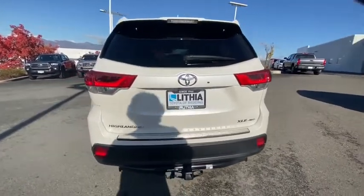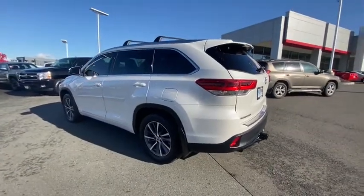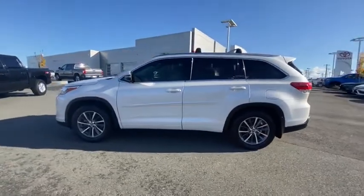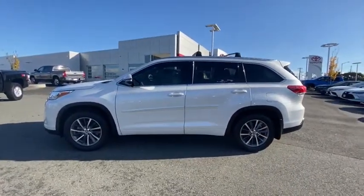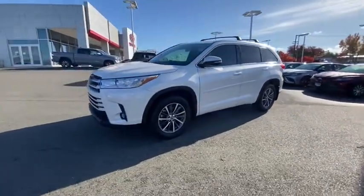This vehicle has less than 35,000 miles. Here are some of this vehicle's great options: power liftgate, keyless entry, all-wheel drive, third-row seat, navigation system, power passenger seat, backup camera, remote engine start.